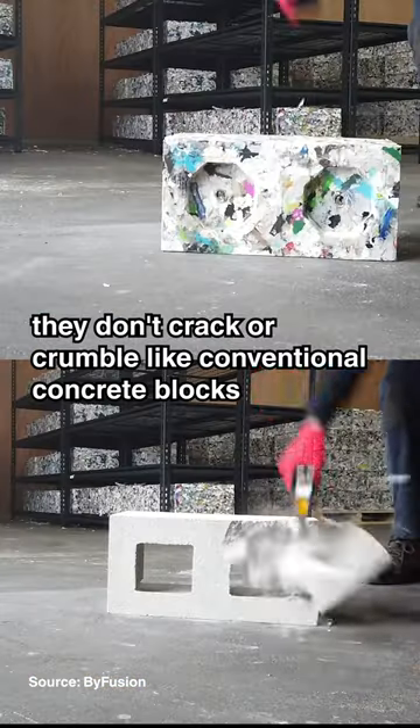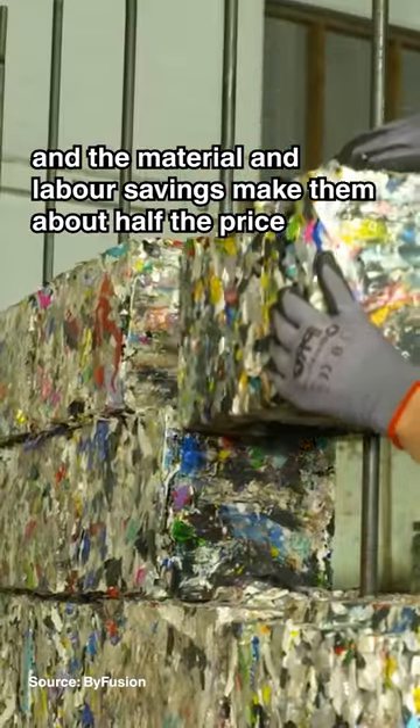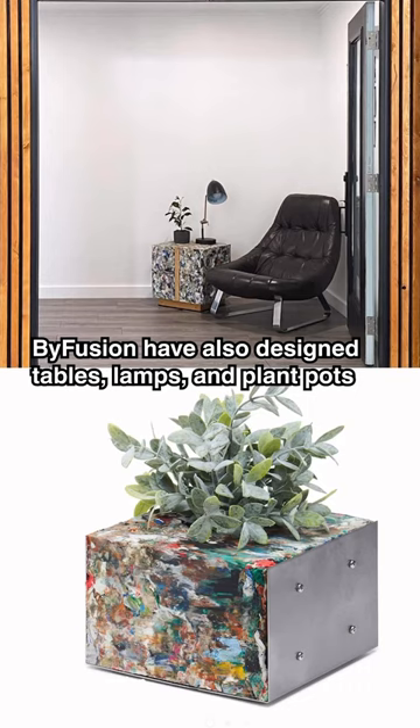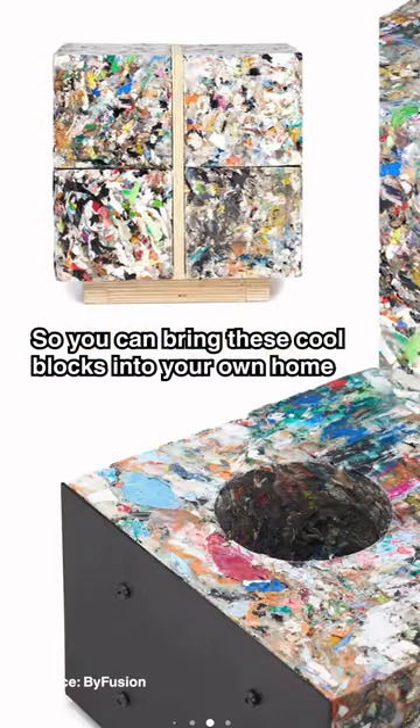To reduce waste even more, they don't crack or crumble like conventional concrete blocks, and the material and labour savings make them about half the price. Using the same process, BiFusion have also designed tables, lamps, and plant pots, so you can bring these cool blocks into your own home.